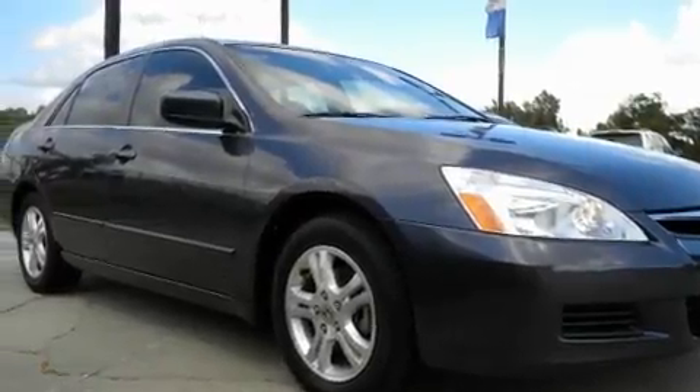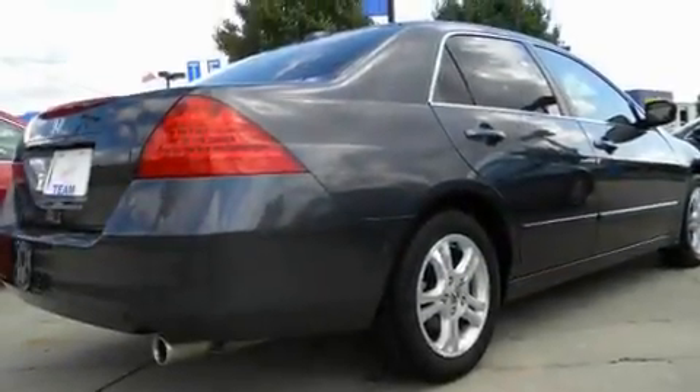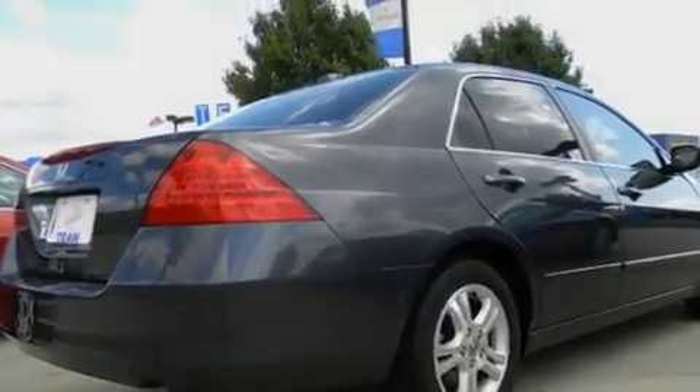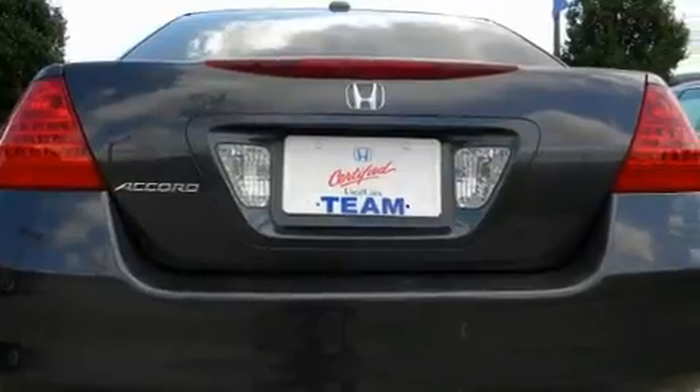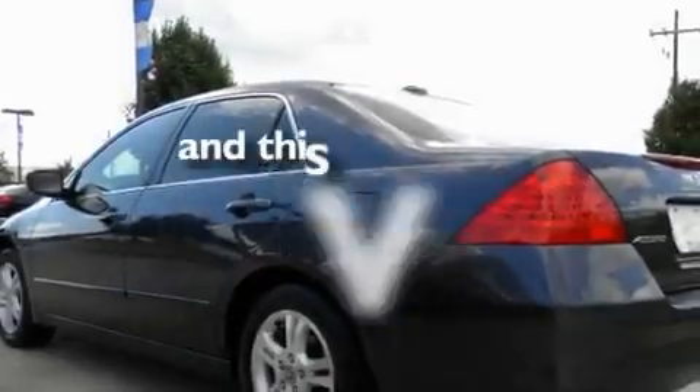Its top features include a power sunroof, heated seats, cruise control, leather seats, performance tires, aluminum wheels, a security system, an anti-lock braking system, heated side view mirrors, and this vehicle has fewer than 48,000 miles on the odometer.